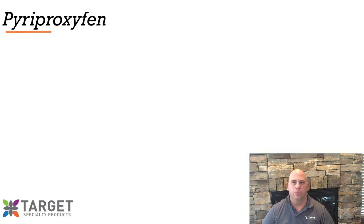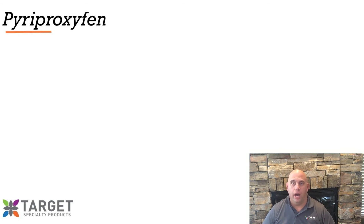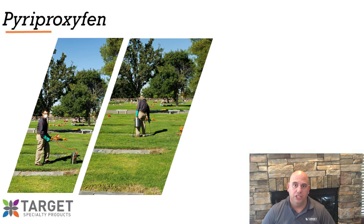Currently, Target Specialty Products offers pyriproxyfen in a couple of ways. For backyard barrier treatment type sprays — what I like to refer to as backyard residual sprays — where we're not targeting larval development sites, but rather the daytime resting sites for the mosquito, we have Nygard IGR Concentrate. With Nygard IGR Concentrate, we're expecting the female mosquito to horizontally transfer or auto-disseminate the pyriproxyfen to the larval site for us. There is a case, however, for using Nygard IGR in larval development sites, as long as they're not a natural water source, such as a cemetery vase. One district in California has been applying Nygard IGR in liquid form because it's easy to apply into cemetery vases, and they've been getting very good results.